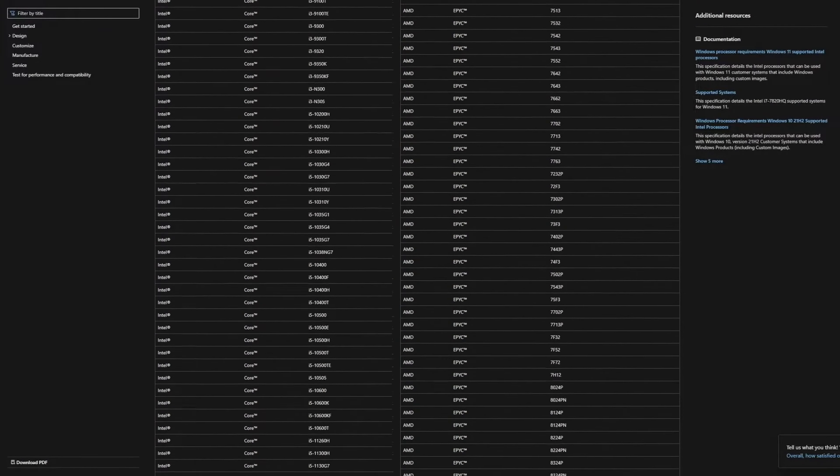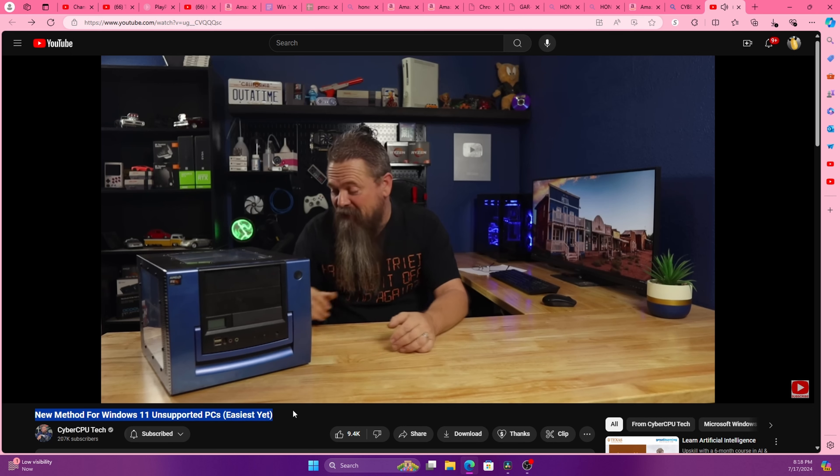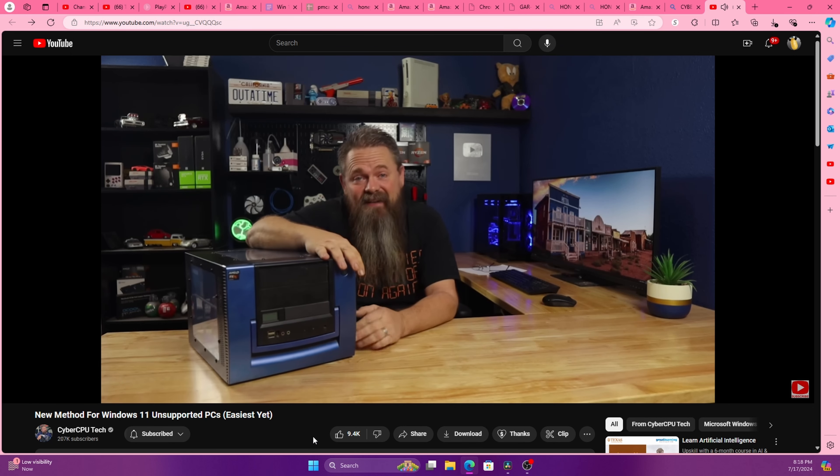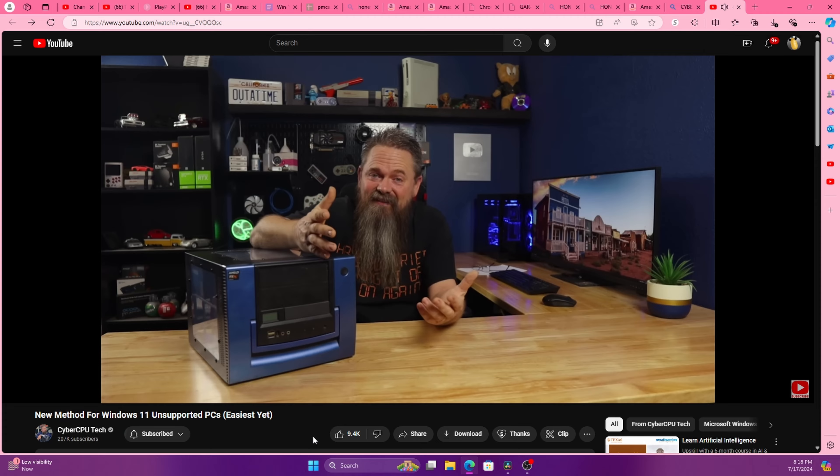Let's get to the video. This is just a random question I have — I wonder how the $200 gaming PC could really run on Windows 11. The Windows 11 supported CPU list — you don't need it anymore. I found a very easy way to do it, which I will not be sharing with you. However, CyberCPUTech will.